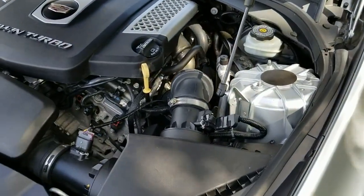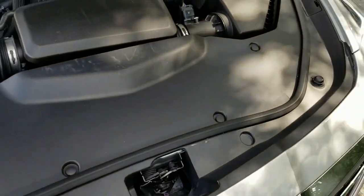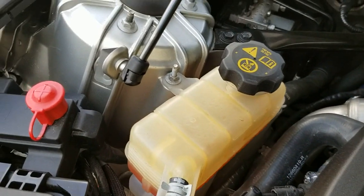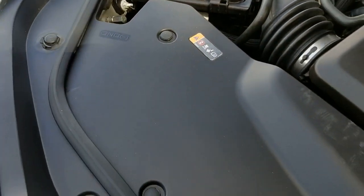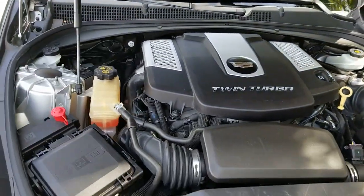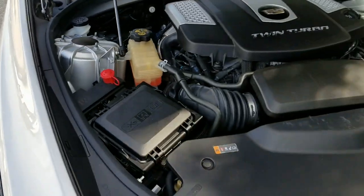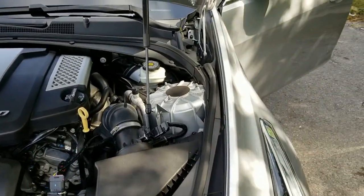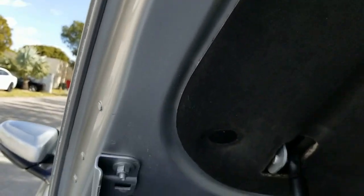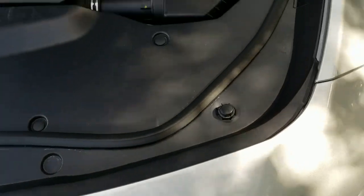Now we're taking a look under the hood — this is a 3.6-liter twin turbo. Really nice, car is super fast, really in outstanding condition. Here's the sticker with the engine information — 3.6-liter V6 twin turbo. Beautiful condition. The hood looks really nice — all the plastics are there, really nice condition, beautiful finish.